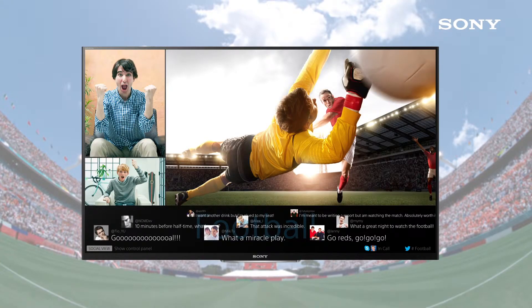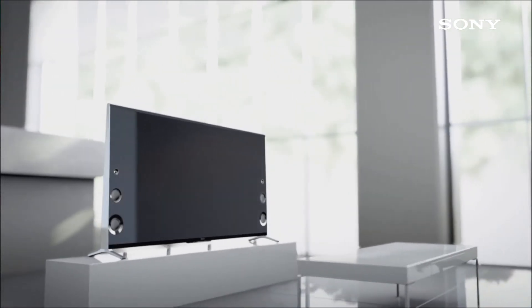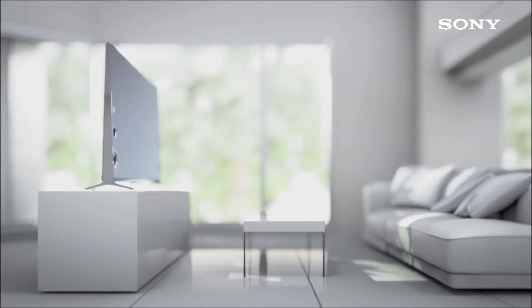There are a lot of features I like, but especially I would like to point out the social viewing feature. With social viewing you can watch a TV program and Skype at the same time — you can talk to your friends while watching. For example, in 2014 we have the FIFA World Cup, and our Bravias are the official FIFA TVs, so you can watch a football tournament and cheer with your friends through Skype while watching it on the TV.